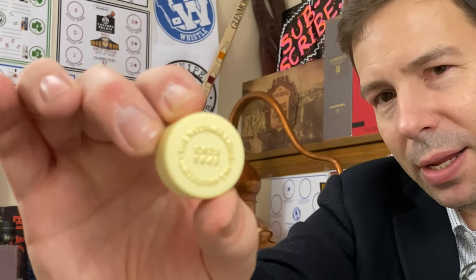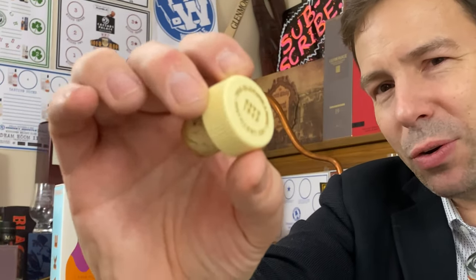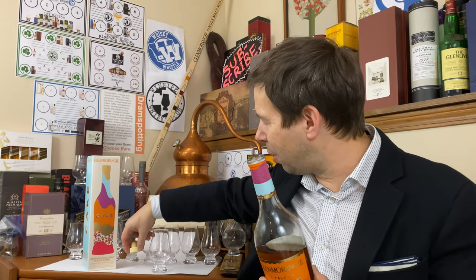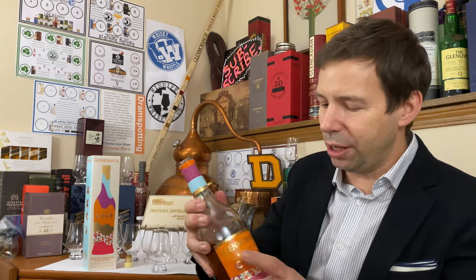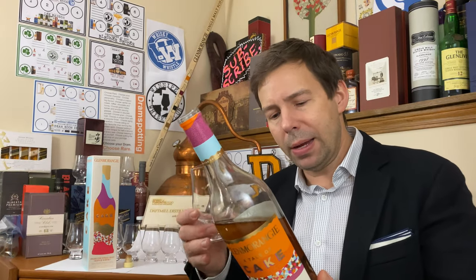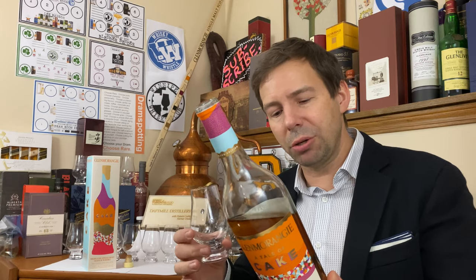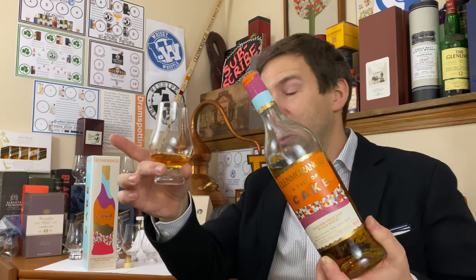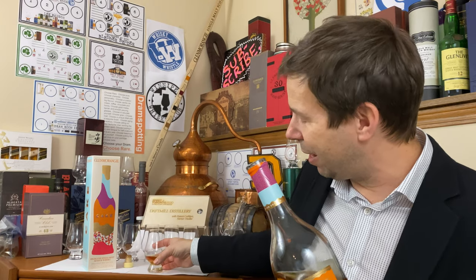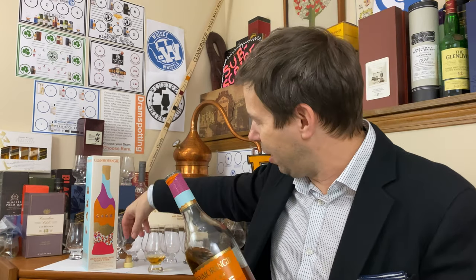Let's get that opened. Interesting new cork for Glenmorangie — it's all this creamy color, which is kind of neat. Same size, same bottle shape, but a slight little change. This is 46% ABV, and it is non-chill filtered — it says so on the bottle. Let's get that poured. That was a little bit quick, so a good size pour for me — thank you very much.